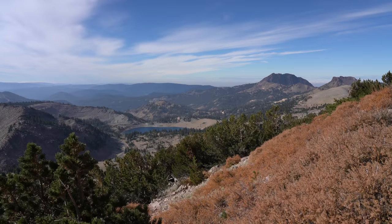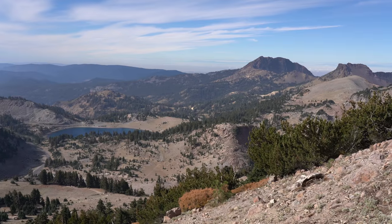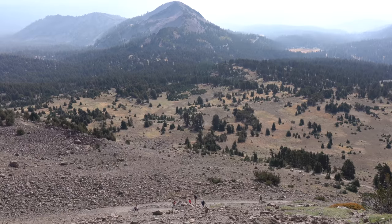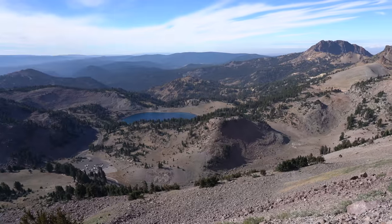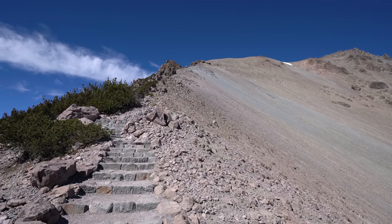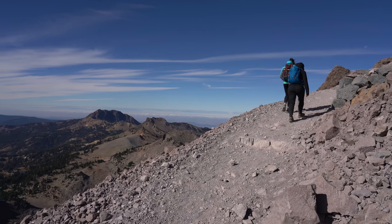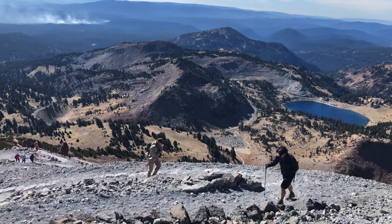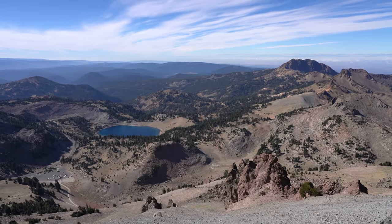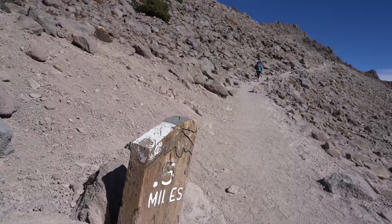It is windy. I've hiked this peak twice and both times it's been extremely windy as you get closer to the summit. The trail continues the switchbacks and stairs until the summit finally comes into view. When you approach this large pile of rocks, you'll finally be within a half mile of the summit.